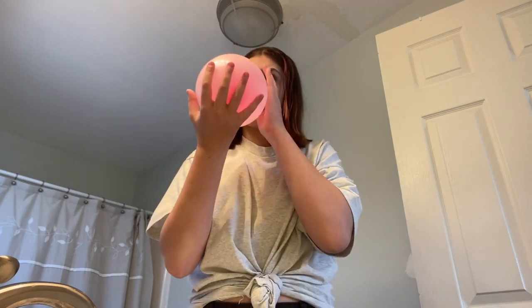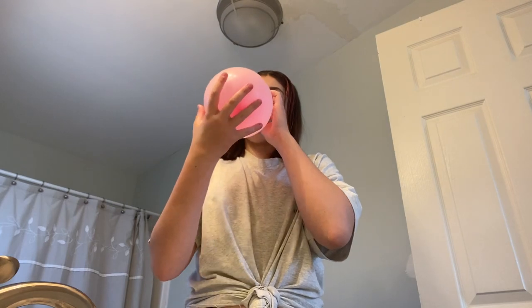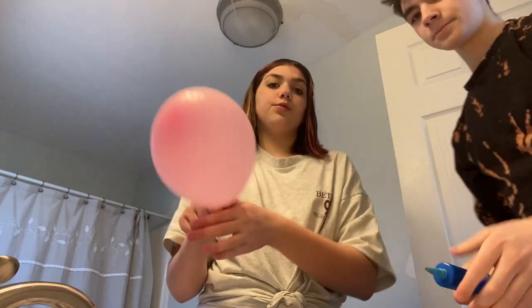Our jaws hurt from blowing balloons. Just so you guys can see how slow it's going — but we got the air pump now, so we can go a little bit faster. Let's go back to time-lapse.